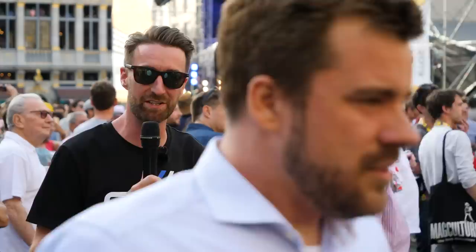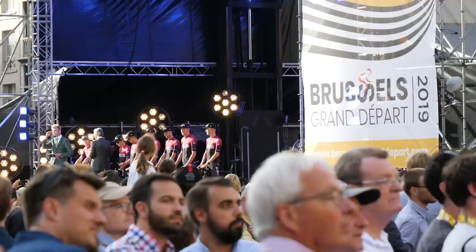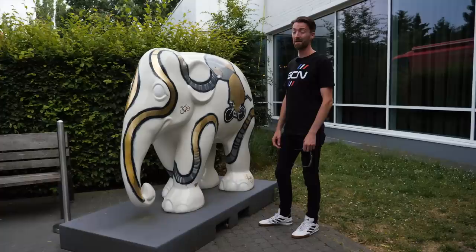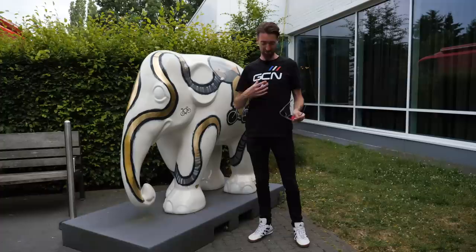The final team has just arrived — it is Team Ineos, home of last year's champion Geraint Thomas, who I think is just about to be introduced onto the stage. It's been a while since I've been to a Tour de France team presentation. I have to say I thoroughly enjoyed myself, particularly getting that free beer from a fan along the way.